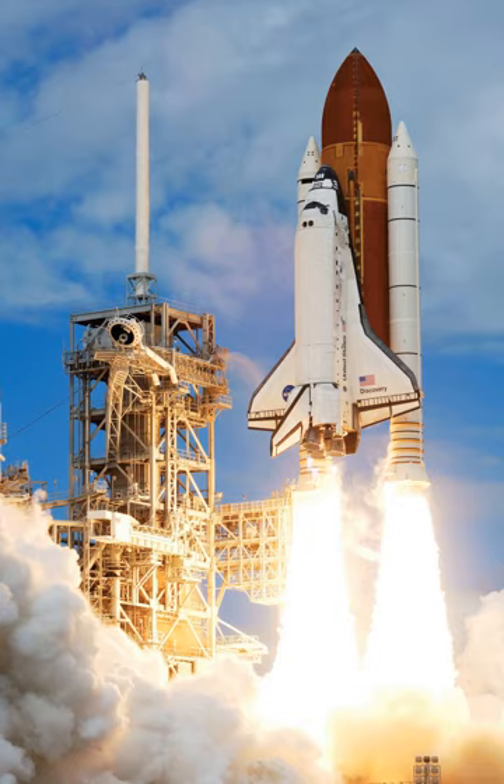The ET, attached by two frangible nuts, was then jettisoned to burn up in the atmosphere. After jettisoning the external tank, the orbital maneuvering system engines were used to adjust the orbit. The orbiter carried astronauts and payloads such as satellites or space station parts into low Earth orbit, the Earth's upper atmosphere or thermosphere. Usually, five to seven crew members rode in the orbiter.